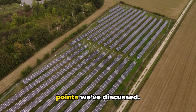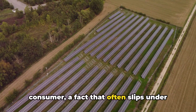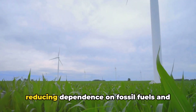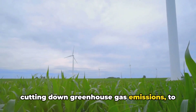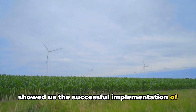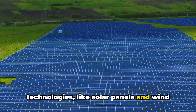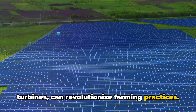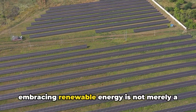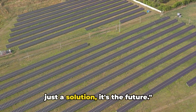Let's revisit the key points we've discussed. The agriculture sector is a major energy consumer — a fact that often slips under the radar. However, the potential of renewable energy in this sector is immense. Its benefits are multifaceted: from reducing dependence on fossil fuels and cutting down greenhouse gas emissions, to cost savings and increased energy security for farmers. We also delved into a case study that showed us the successful implementation of renewable energy in agriculture, painting a vivid picture of how solar panels and wind turbines can revolutionize farming practices. Renewable energy and agriculture — it's not just a solution, it's the future.